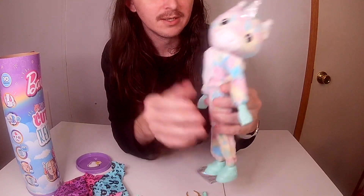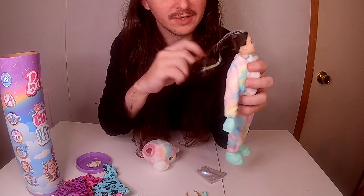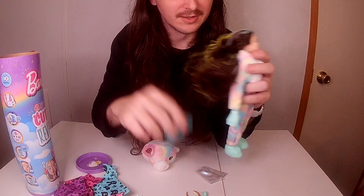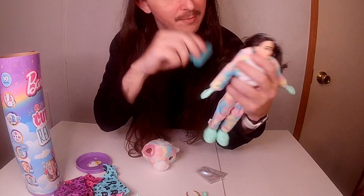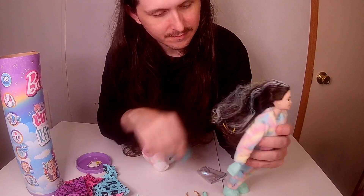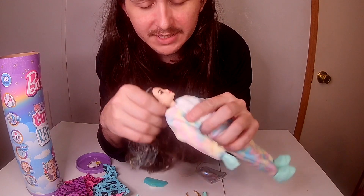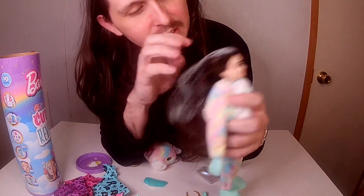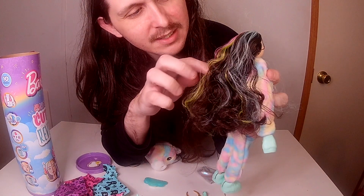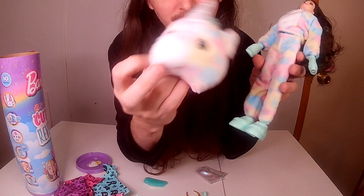So as always her hair is bunched up — but I love her hair. It has yellow, pink, and blue in it which I'll show once I get it a little more detangled. She has little stars around her face, stars on her lips, and purple eyes. It also has brunette, pink, yellow, and blue that matches her outfit.